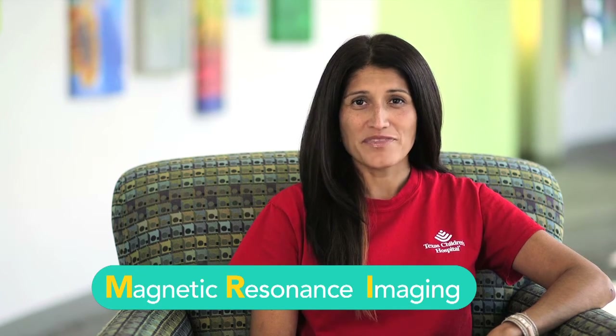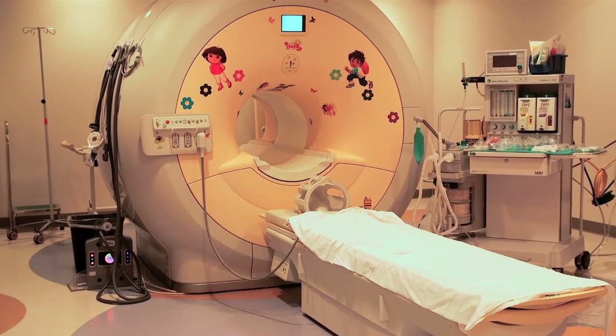MRI stands for Magnetic Resonance Imaging. The MRI is a big camera that takes pictures of the inside of your body. You won't feel it take your picture and the camera won't touch you. It's important to be still when you have an MRI so the doctors can get clear pictures of your body.